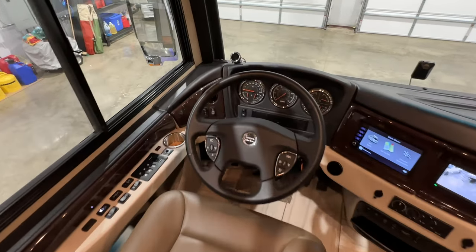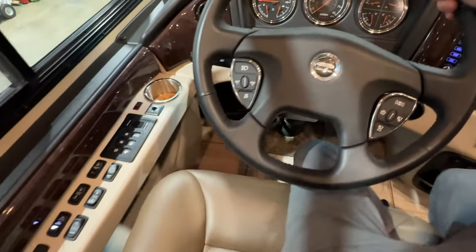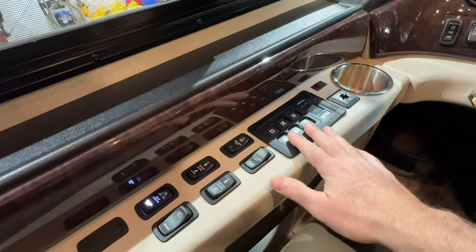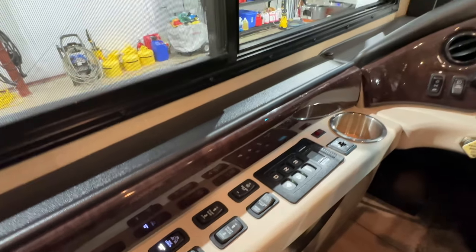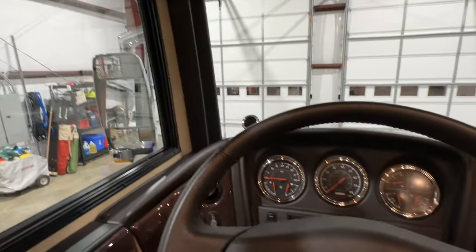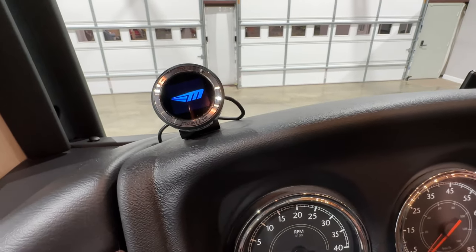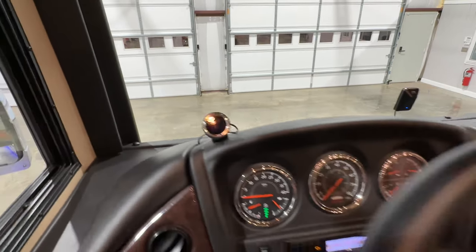The cockpit has a nice, easy layout — nothing crazy, very easy to operate. It's got a leather-wrapped steering wheel with smart wheel controls including wipers, cruise control, and light controls. There's push-button Allison automatic transmission with engine brakes. The front shades are electric and the side ones are manual. This is the MobilEye screen right here — it shows distance, speed limit, and lane departure information.